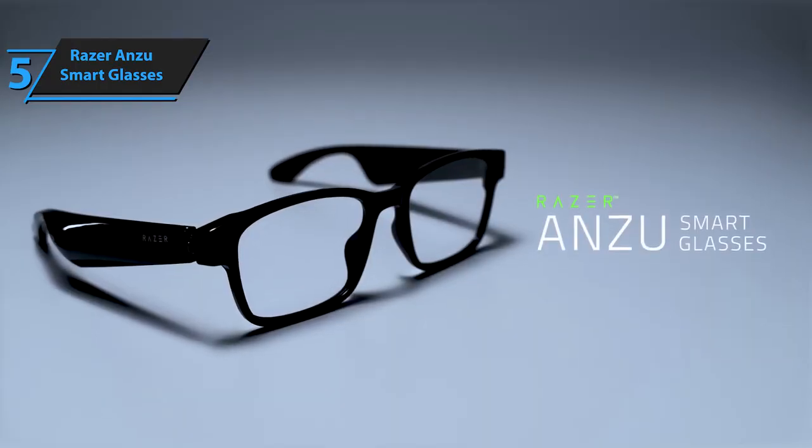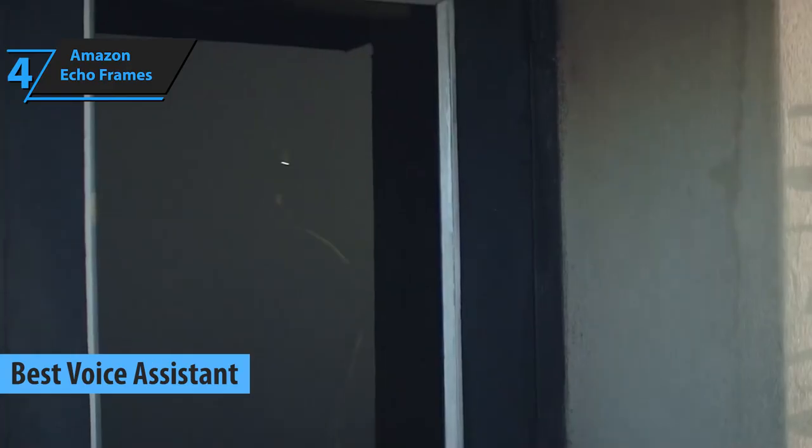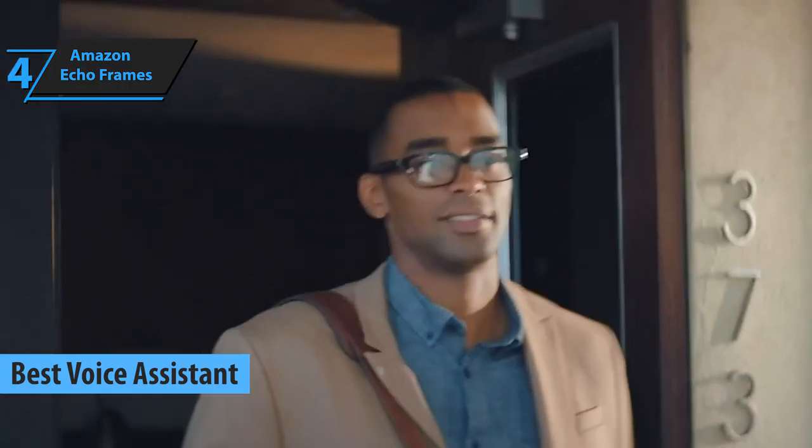For the listed price, you can't beat this one. The next product in our review list is the Amazon Echo Frames, which rightfully earned the title of the Best Voice Assistant Smart Glasses of 2023.